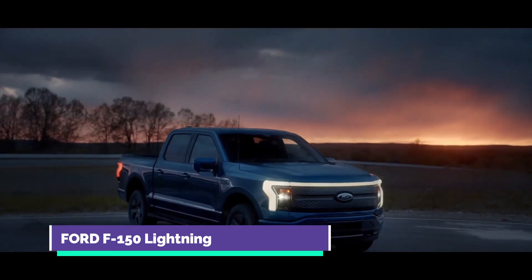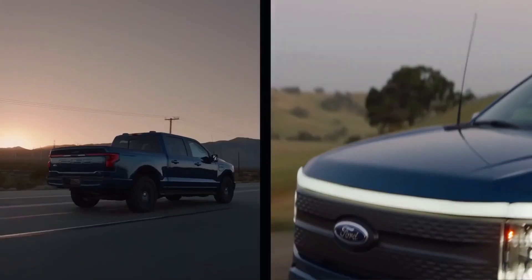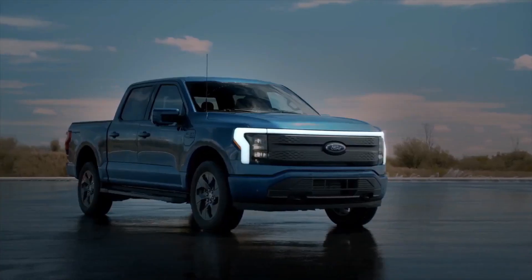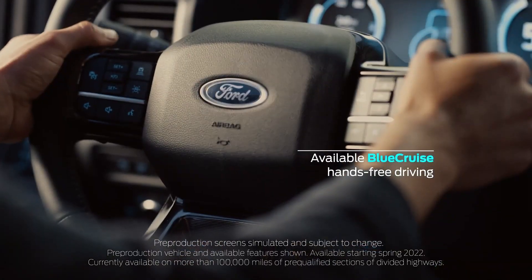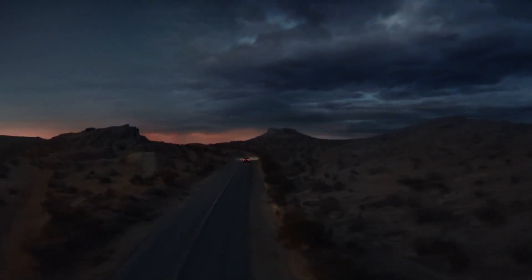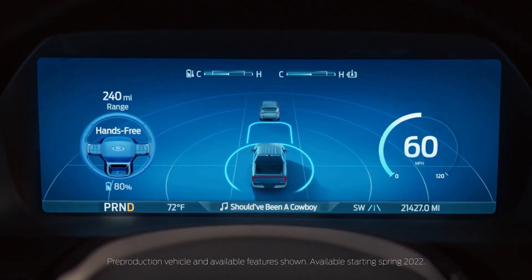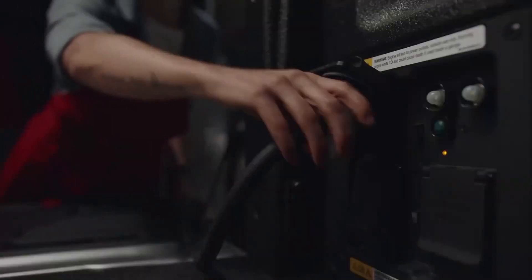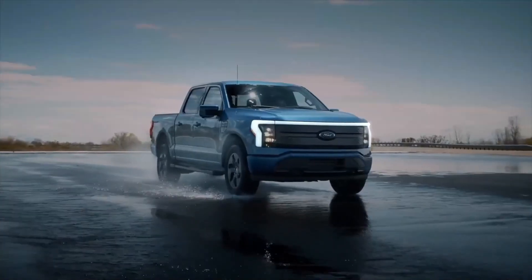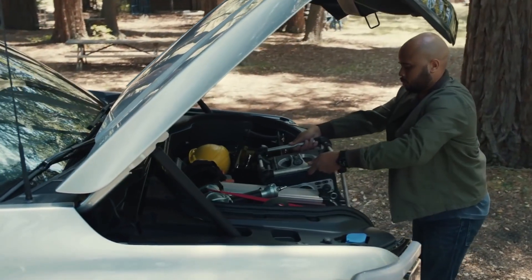Ford F-150 Lightning: Ford has taken a different track with the F-150 Lightning — it's the F-150 Americans love, just electric with some cool added features. It will have a dual-motor setup and full-time four-wheel drive. In top extended-range spec, it will be the most powerful stock F-150 ever, delivering 563 horsepower and 775 pound-feet of torque, with a 0 to 60 mph time in the mid-four-second range. Ford is targeting 300 miles of range for the extended-range version and 230 miles for the standard version. Ford's intelligent range system will incorporate factors including payload, number of passengers, weather conditions, and driver profile for a customized range estimate.